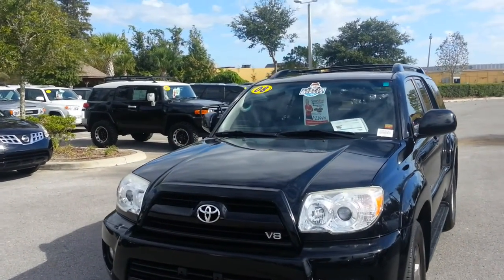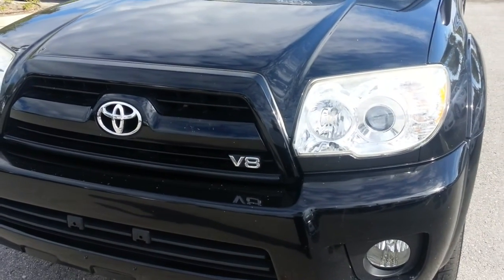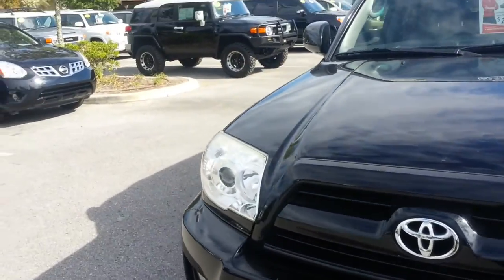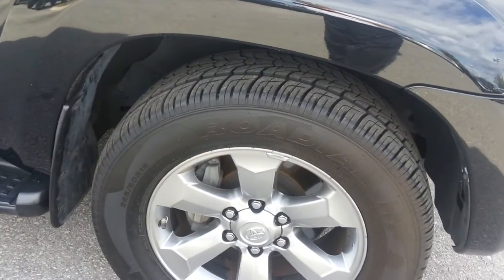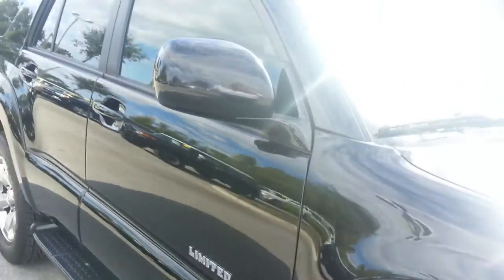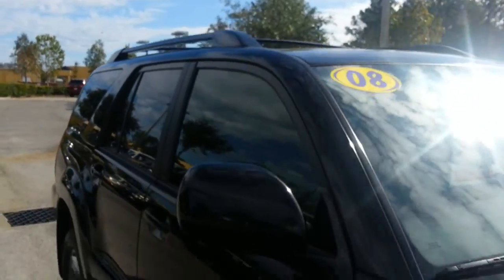2008 one-owner, limited four-wheel drive. This particular one is a V8 — most of the 2008s were six-cylinders. Fog lights up front. It's black with gray leather. The car has alloy wheels. Your tread life looks to be about 70-80% on the tires. Car looks to be in nice shape — no dings or dents in the doors. Roof rack up top.